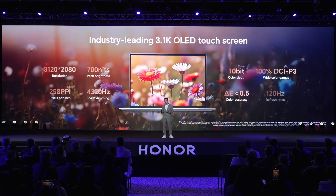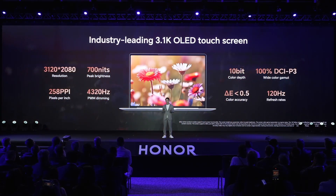With an industry-leading 3.1K OLED display, the MagicBook Pro 14 provides more vivid colors, sharp details, and effective eye protection, as it always promises.